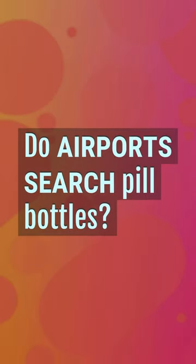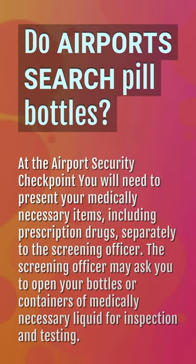Do airports search pill bottles? At the airport security checkpoint, you will need to present your medically necessary items, including prescription drugs, separately to the screening officer. The screening officer may ask you to open your bottles or containers of medically necessary liquid for inspection and testing.